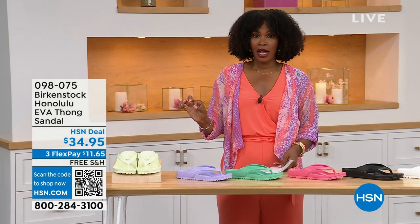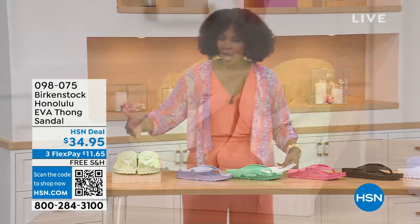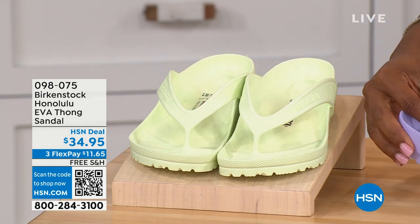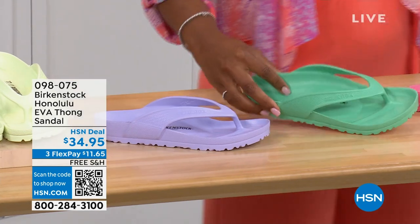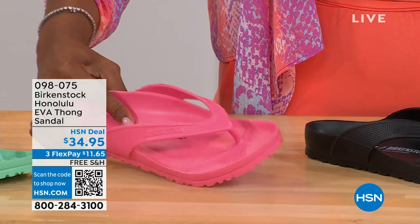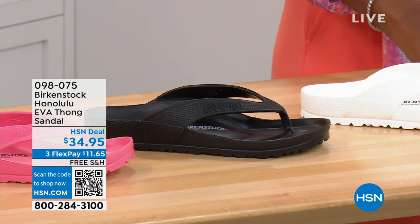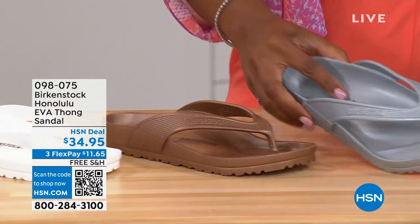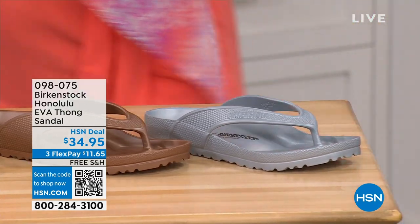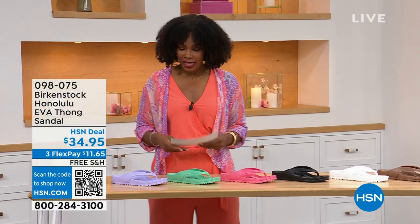These are $34.95. There are a lot of imitators but please get the Birkenstock option. Available colors: Lime Green, Purple Fog, Jade, Watermelon, Black, White, Metallic Copper, and Metallic Silver. Sizes five and a half to ten and a half on these.